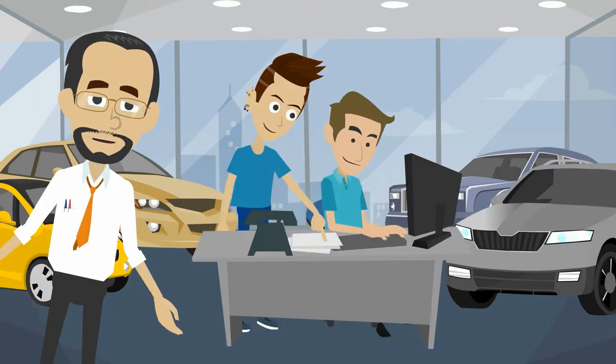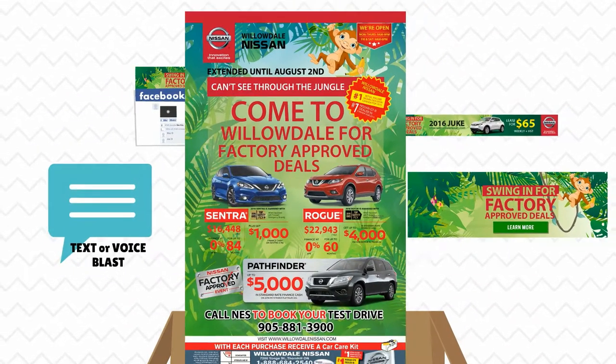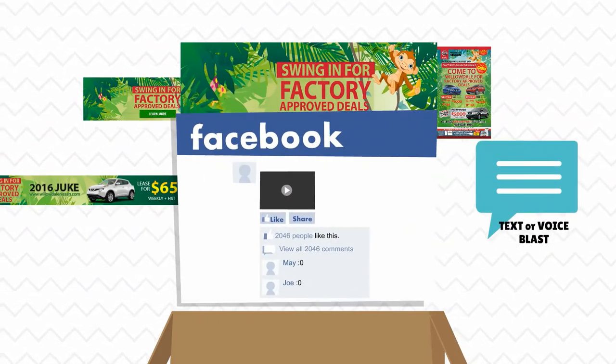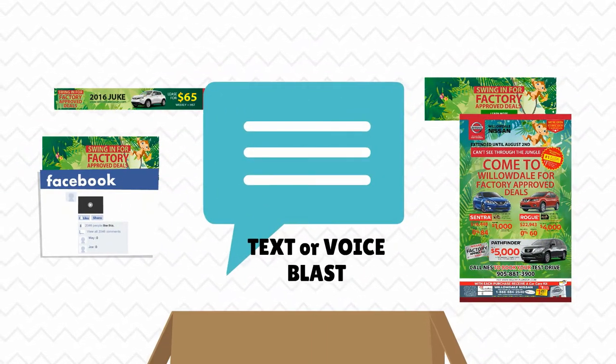That's why we've created our Digital Sale in a Box. A Digital Sale in a Box is a custom-designed digital marketing packet that includes a website landing page, a homepage slide, website inventory banner, Facebook cover photo, and your choice of a text blast or a voice message blast.